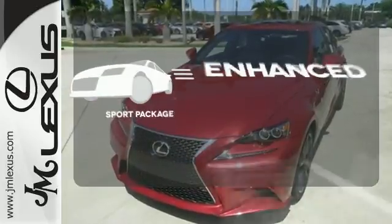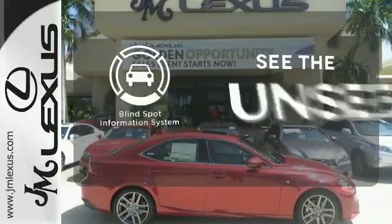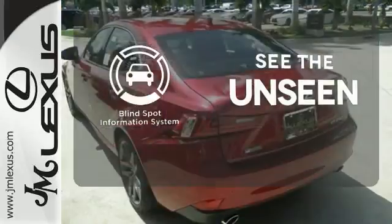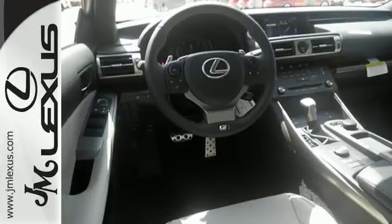Drivability and functionality is enhanced with the included sport package. Negotiating traffic has never been easier thanks to the blind spot indicator. Your exit ramp from the mundane awaits. Take this Lexus for a test drive.